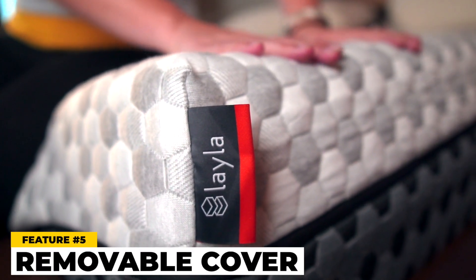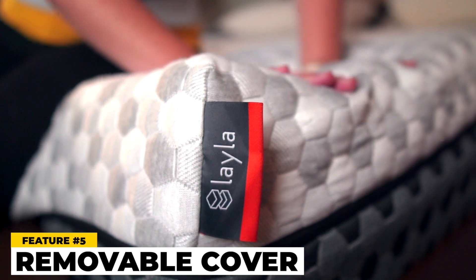Thing five is that like most mattresses, it has a zipper around the cover so you can completely take it off. If something gets wrecked or dirty, you can take it off and wash it. We don't necessarily recommend it just because it's hard to get back on sometimes, but the fact that you have that option is really nice. Also, on the old Layla you actually had to completely take the cover off to flip the mattress — on this one you don't have to do that.